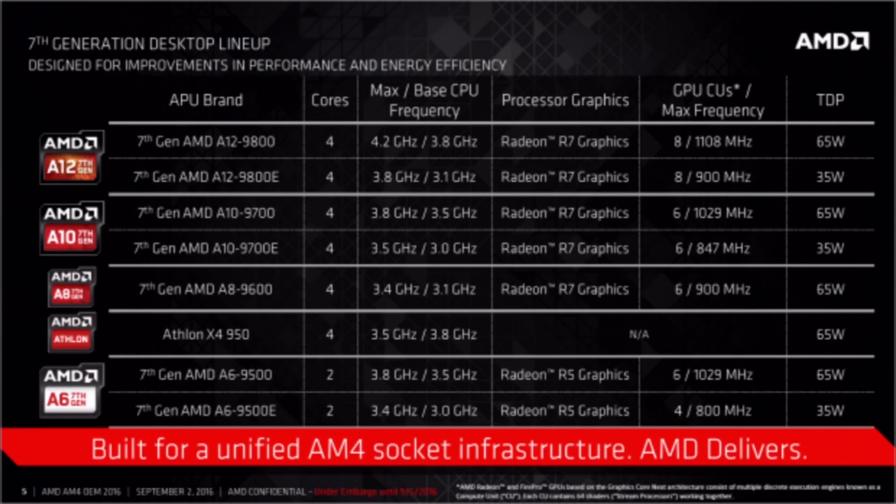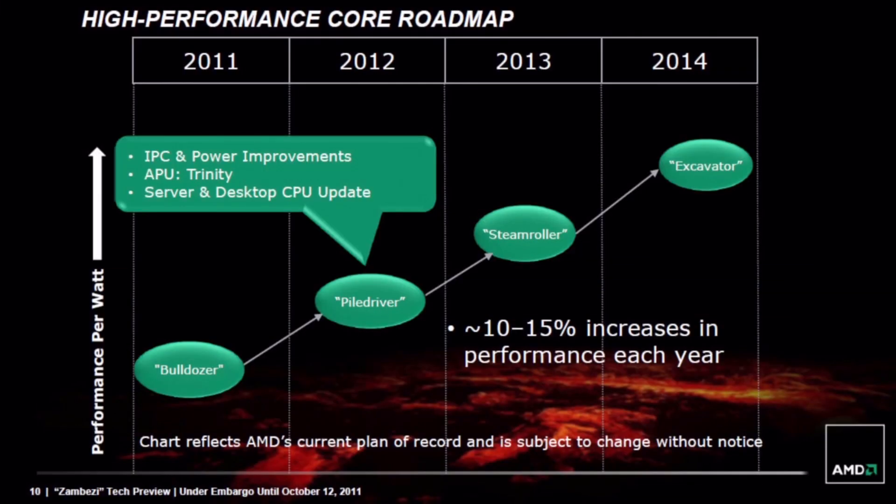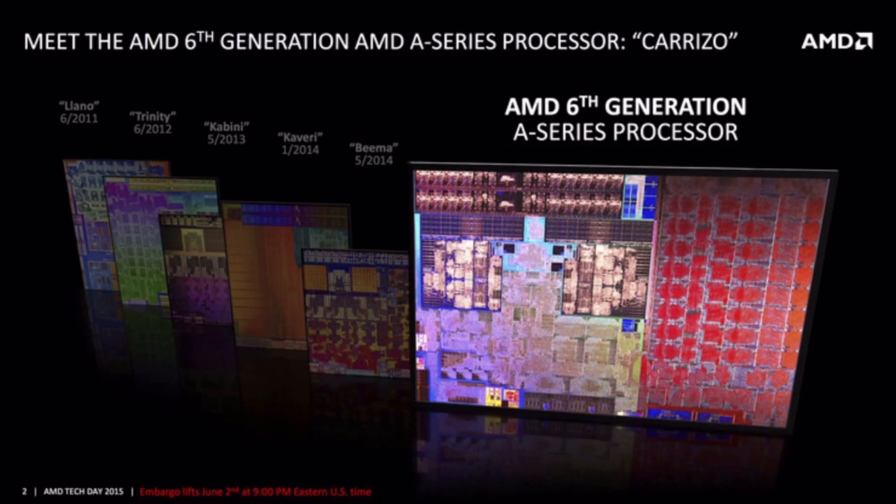Bristol Ridge is based on the Excavator architecture. Initially, Excavator was supposed to be the last iteration of AMD's Bulldozer-based FX line. But when AMD figured out that Bulldozer would never be able to compete against Intel, they left the high-end segment for some time, began to work on Zen, and turned Excavator into an energy-efficient mobile core. Excavator came to market already in 2015 as Carizzo, exclusively for mobile.